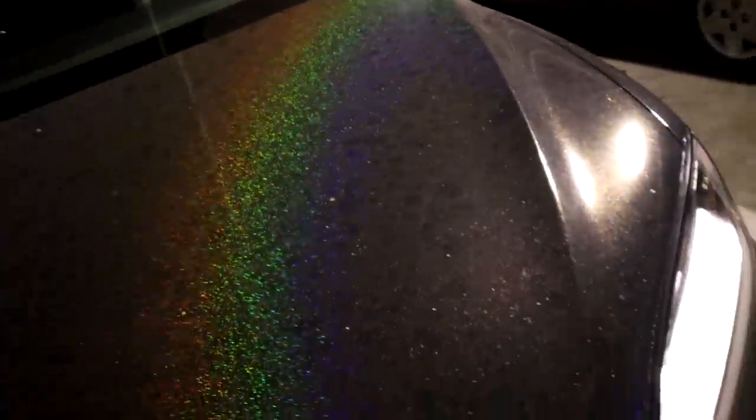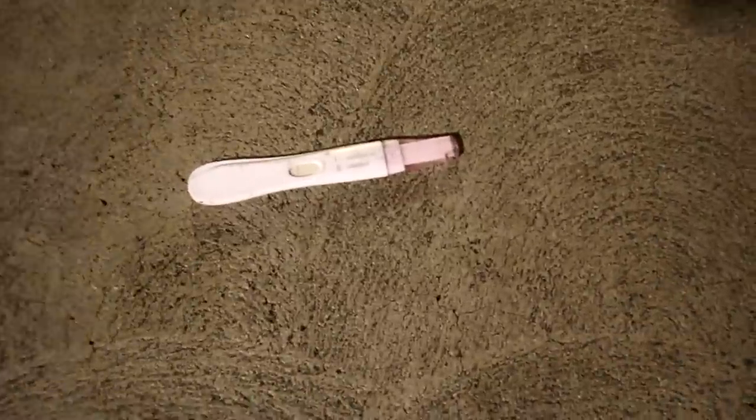I just parked my car at Target and I ran over a freaking pregnancy test. Why is this on the ground? We're inside a Target garage but it says not pregnant — it's one line. It's not Lark.